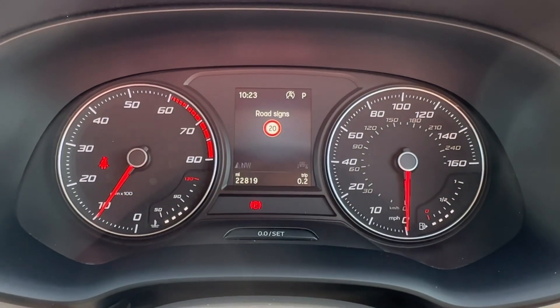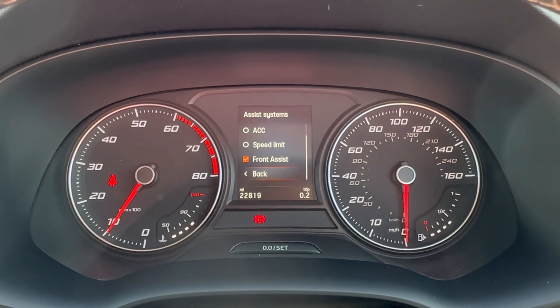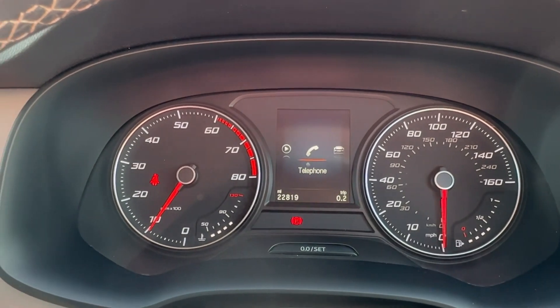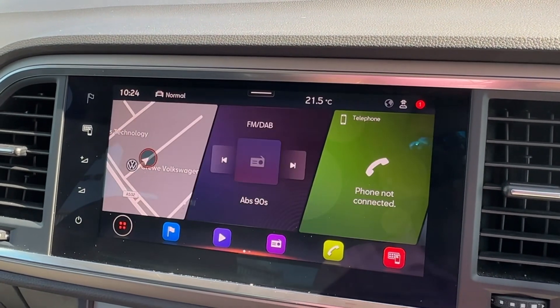The driver can utilize this leather-wrapped multi-function steering wheel, capable of operating cruise control and also the part-color TFT screen up ahead. It comes with road sign recognition camera, city emergency braking, and lane departure warning. Satellite navigation, music, and Bluetooth contacts can also be easily operated from the wheel when on the move.